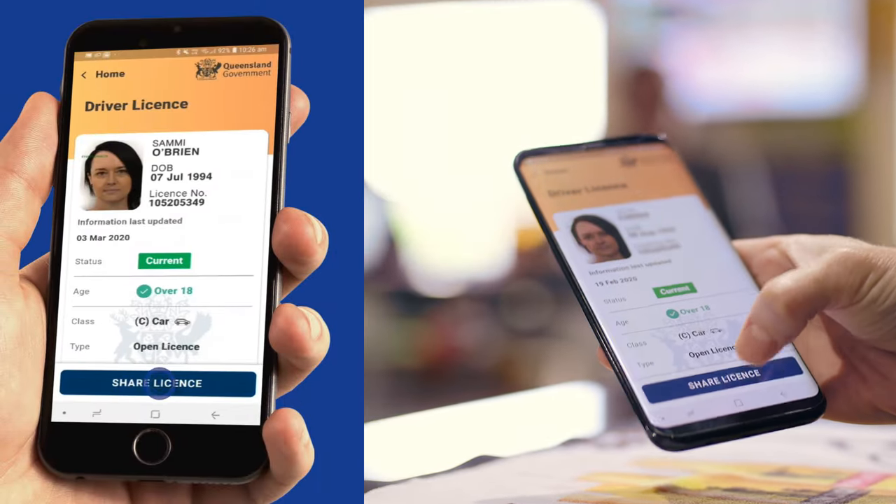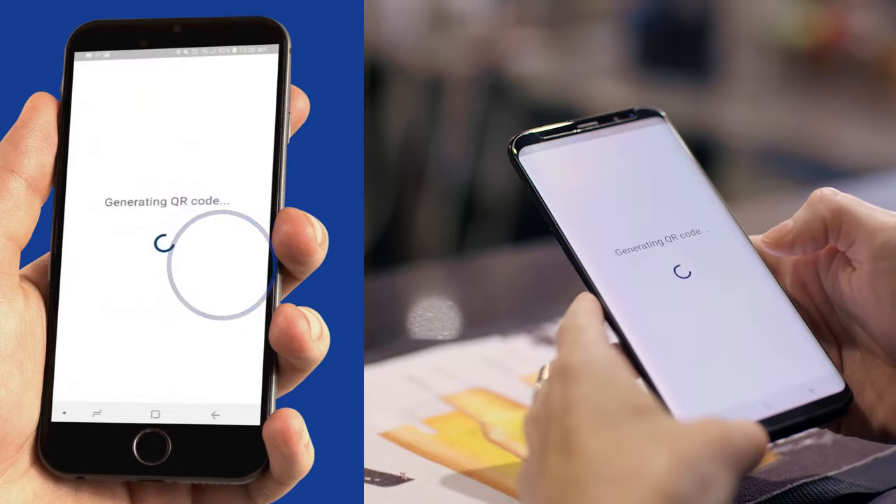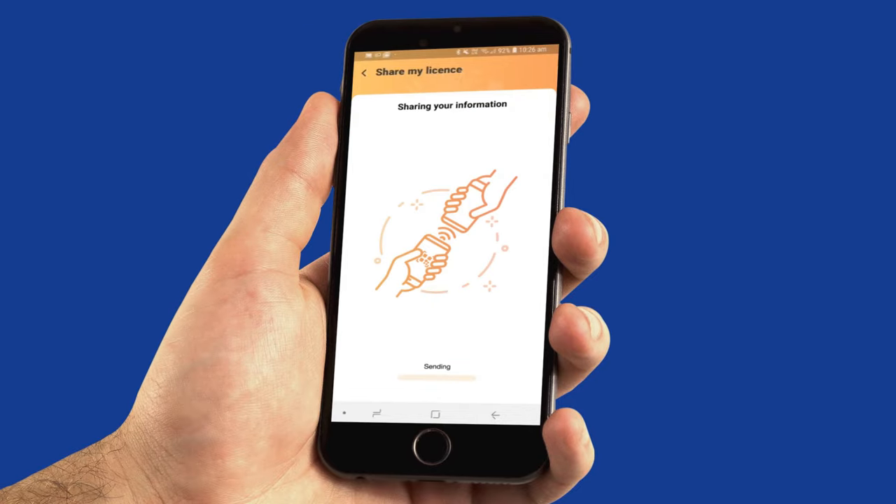If you're asked for ID, navigate to the share menu, select the option that fits — and in this case it's Prove I'm over 18. The app will prompt you to consent to sharing your information, select yes, then present the QR code to the staff member for scanning.